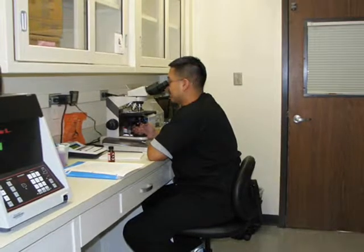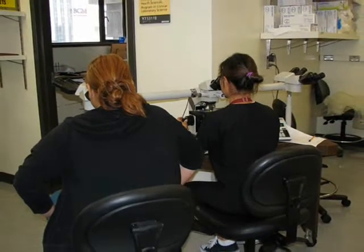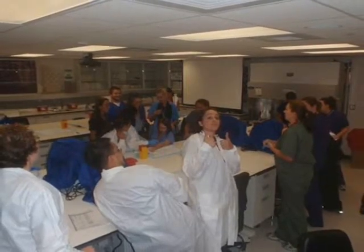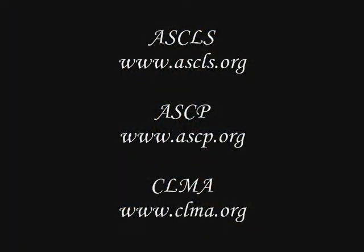A CLS professional possesses certain attributes. Each individual should have the ability to communicate well with others, be an independent thinker, and have the ability to work individually as well as within a team setting. For more information about the clinical laboratory profession, please visit the following websites: the American Society for Clinical Laboratory Science, the American Society for Clinical Pathology, and the Clinical Laboratory Management Association.